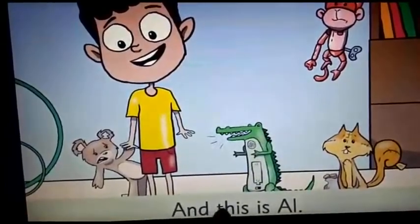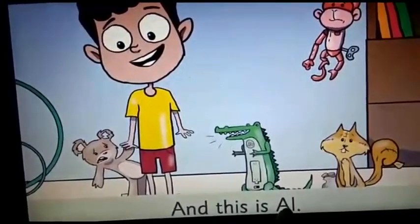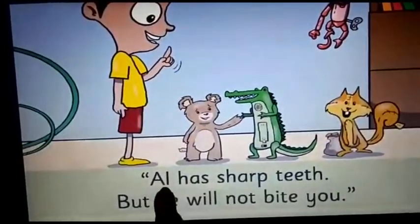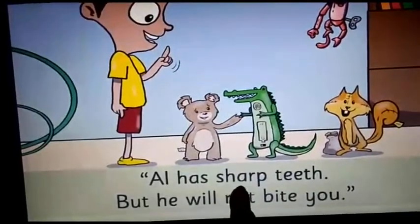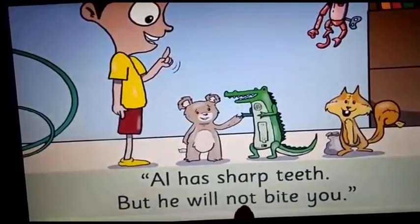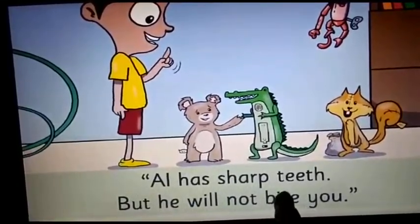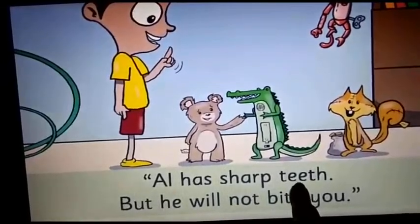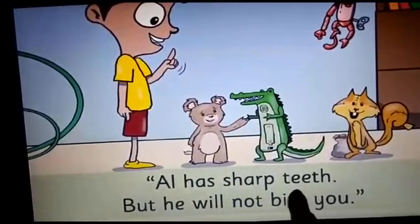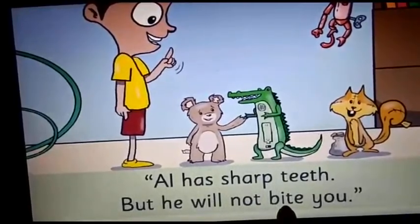And this is Al. Al has sharp teeth, but he will not bite you. Here, you are going to underline two words. Please underline the word 'teeth,' as well as underline the word 'bite' which I am pointing.